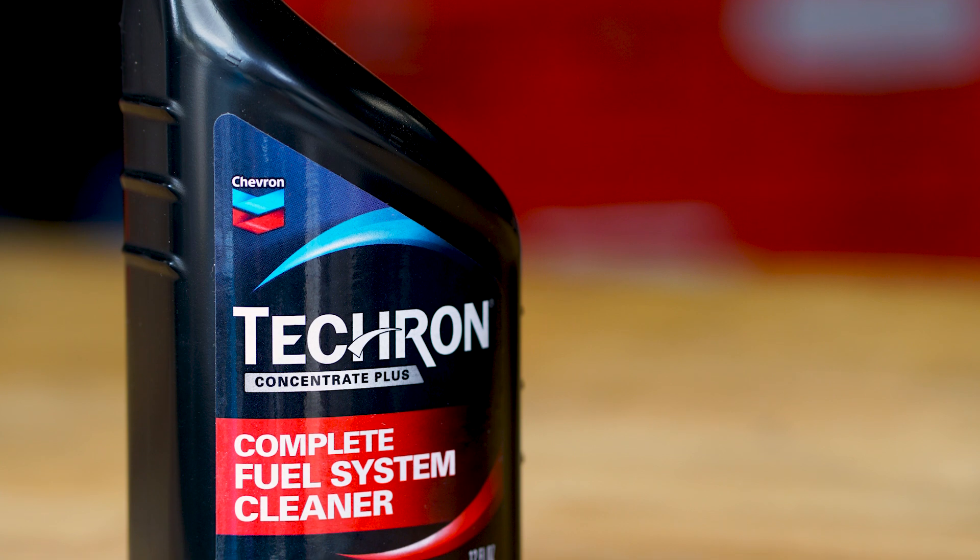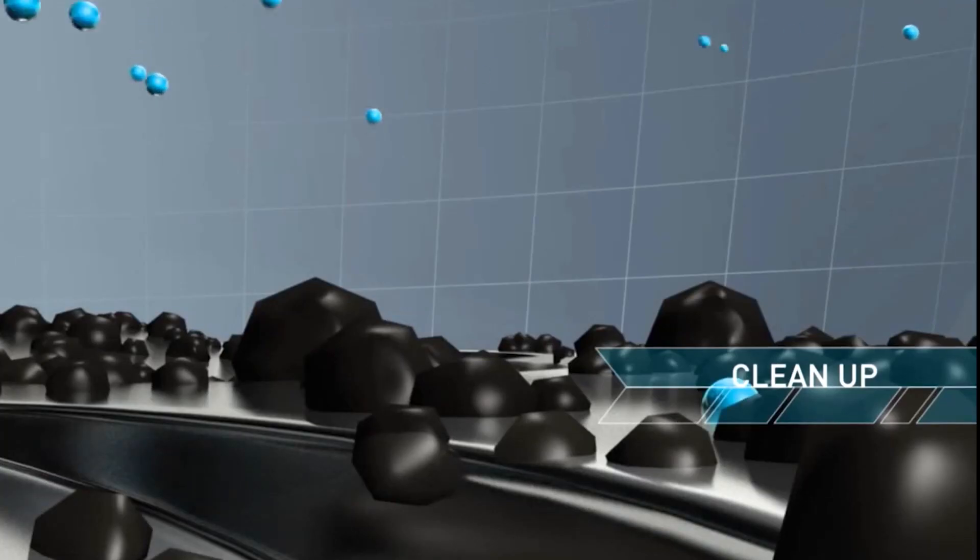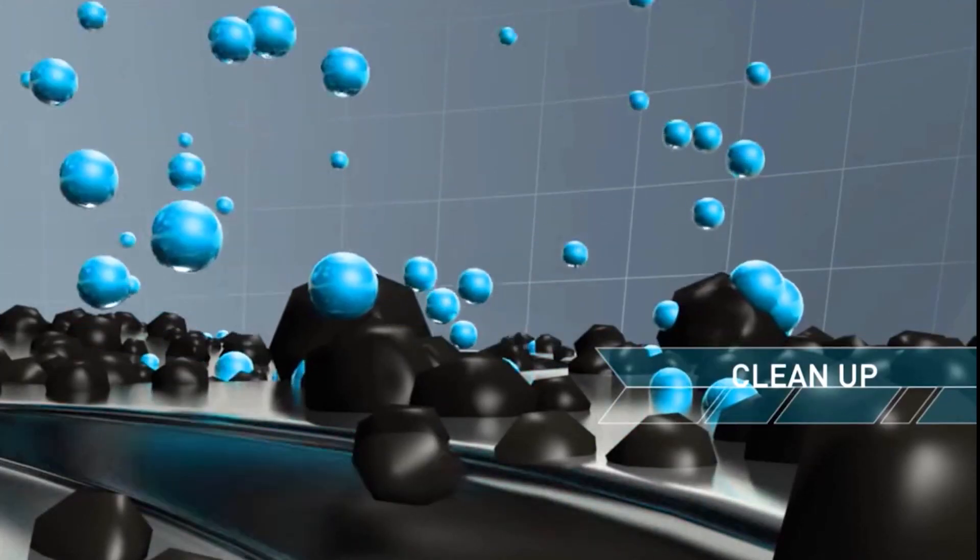Adding Techron's Complete Fuel System Cleaner from Chevron keeps your fuel system free of that harmful carbon deposit build-up. It's like going to the dentist every six months for a teeth cleaning — you need to get that plaque build-up removed so you don't end up with a painful cavity.